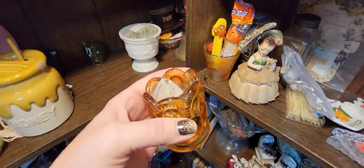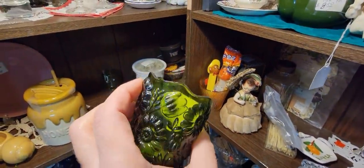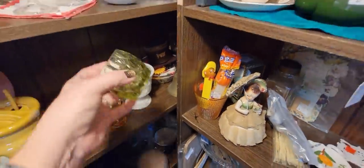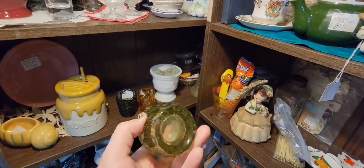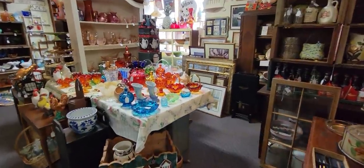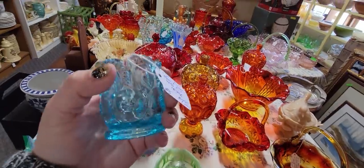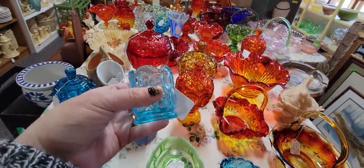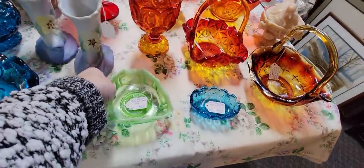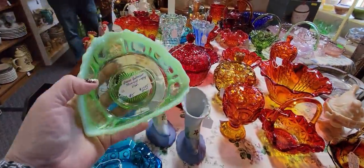Here we have some toothpick holders for $8.50. We've got Amber. This one's pretty with the daisy. And this green one's $3.95. I might get those. Looky here, folks — got some glassware we're going to be looking through. Here is a little moon and star toothpick holder for $7.95. I really like the color of that — it's like an icy blue. Oh my gosh, this is beautiful too. I don't know if this glows or not, but I like the shape of it. It's $12.95.